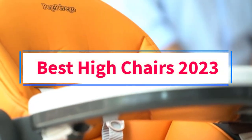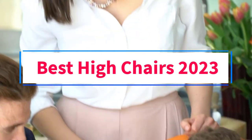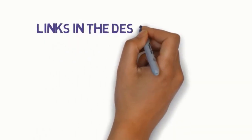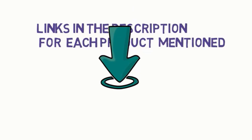Are you looking for the best high chairs? In this video, we will look at 5 of the best high chairs on the market. Before we get started, we have included links in the description, so make sure you check those out to see which one is in your budget range.